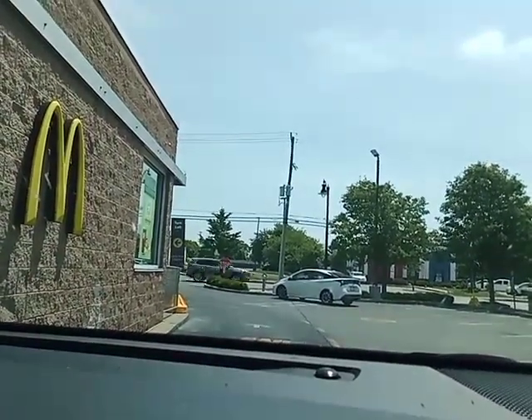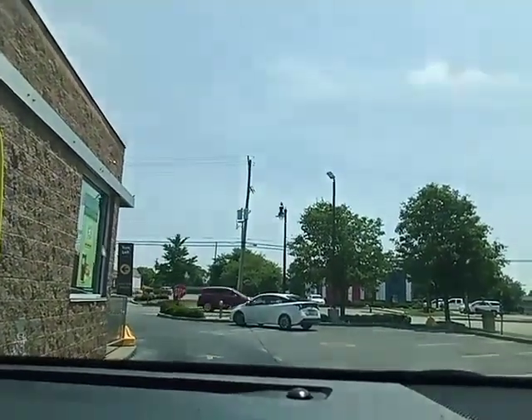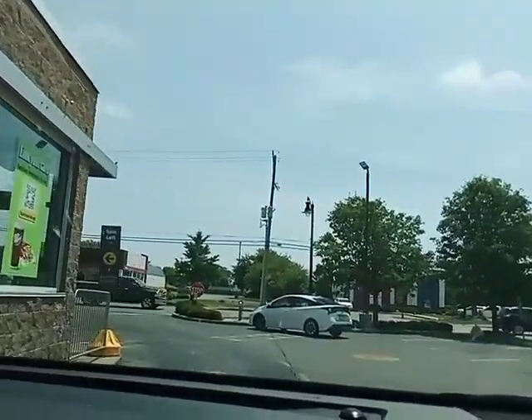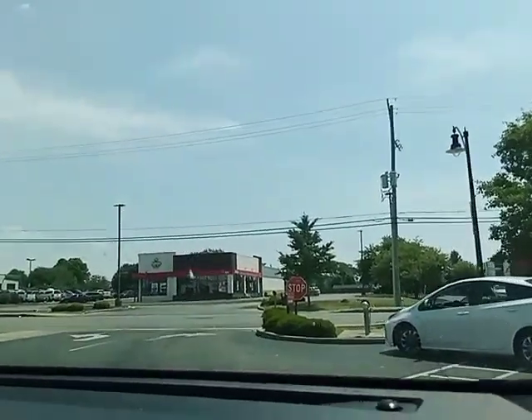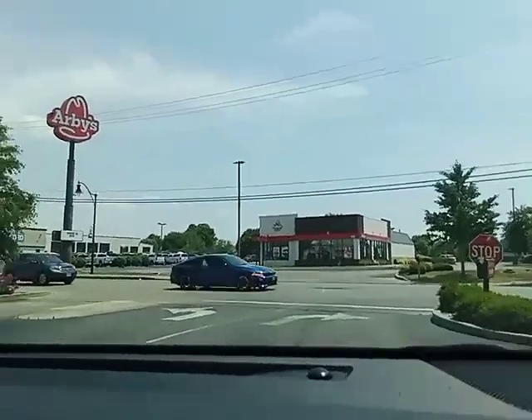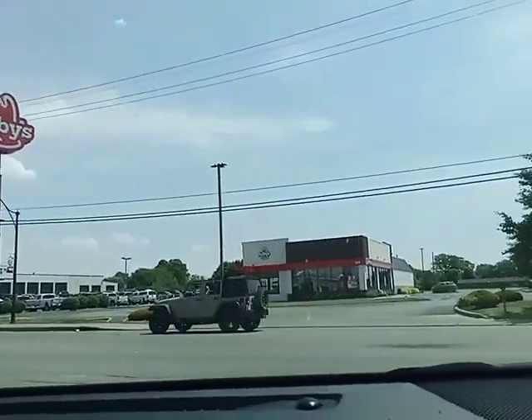The orders are in. I think they're hopefully correct. I love McDonald's fries. Here's the Arby's right here that was remodeled in September 2019.